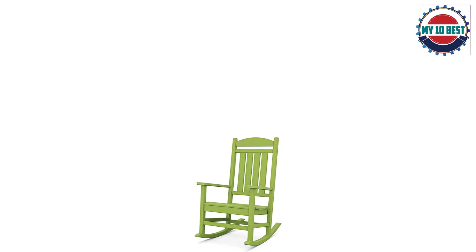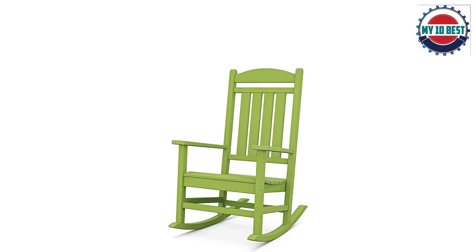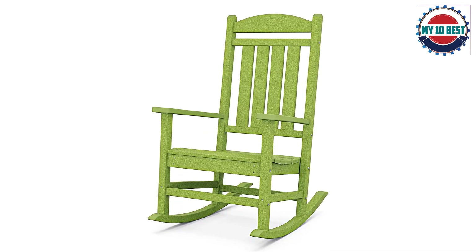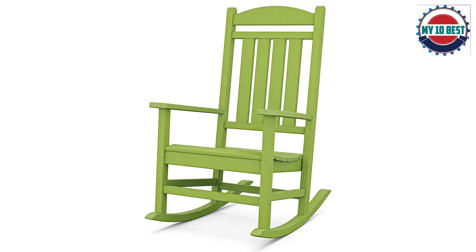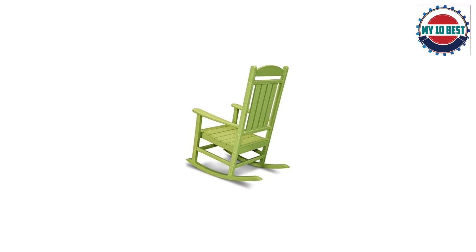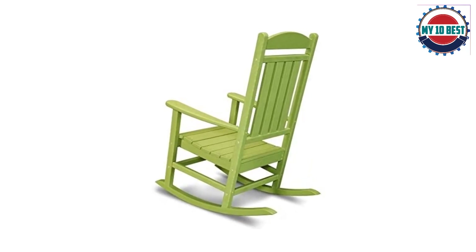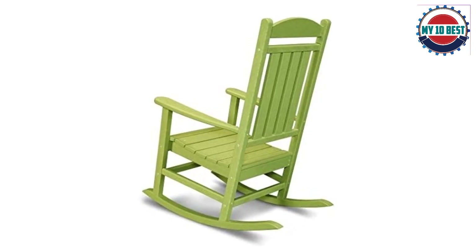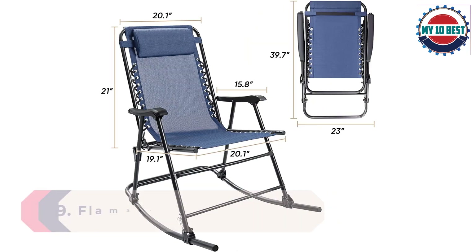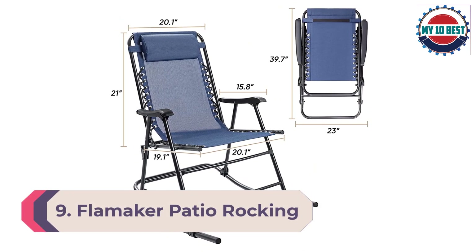Built for long-lasting durability, this rocker is constructed of solid Polywood recycled lumber that has the look of wood without the maintenance real wood requires. It won't splinter, crack, chip, peel, or rot, and it never needs to be painted, stained, or waterproofed. It's also easy to keep clean as it resists corrosive substances, salt spray, and other environmental stresses.